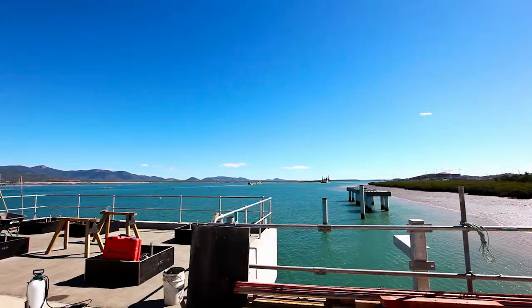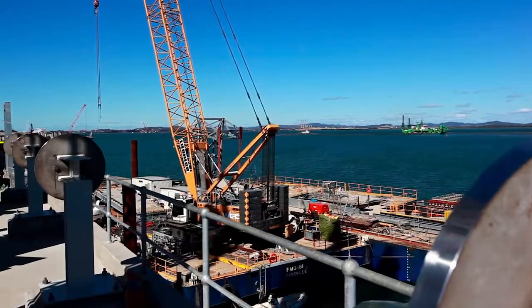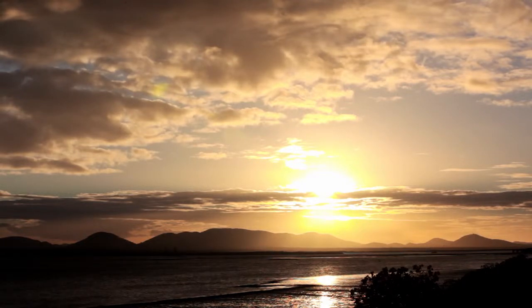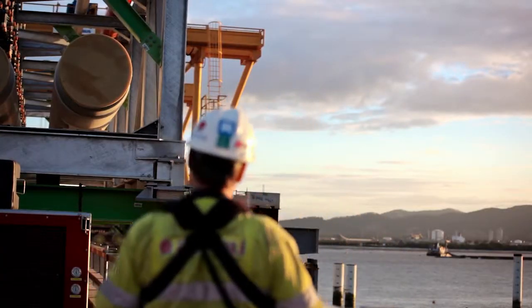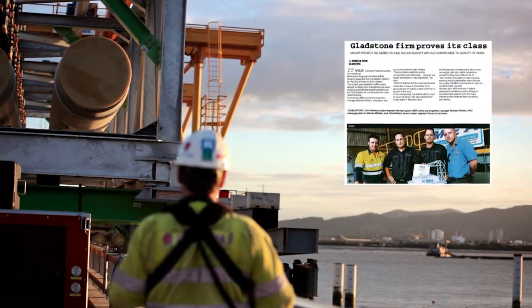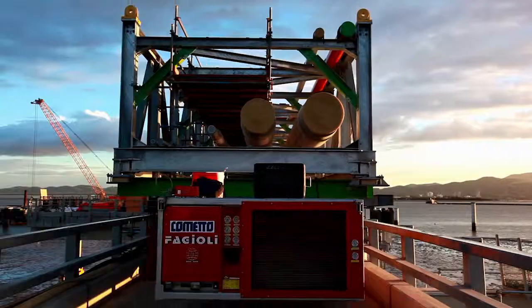Gladstone is known the world over as a port city with a magnificent harbour. The harbour is such an integral part of the lifestyle of Gladstone citizens, and that's why it's especially pleasing that key components of our LNG jetty were fabricated by MEA, a local Gladstone business.